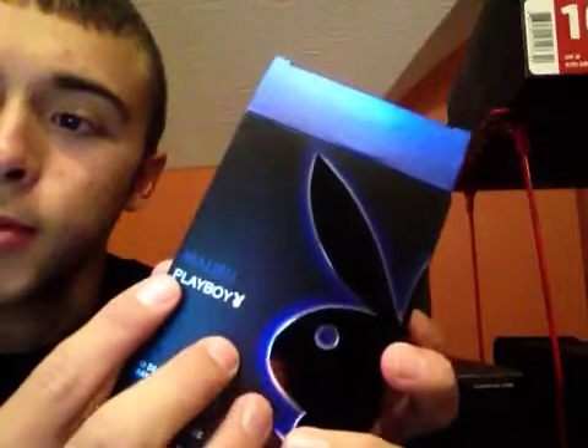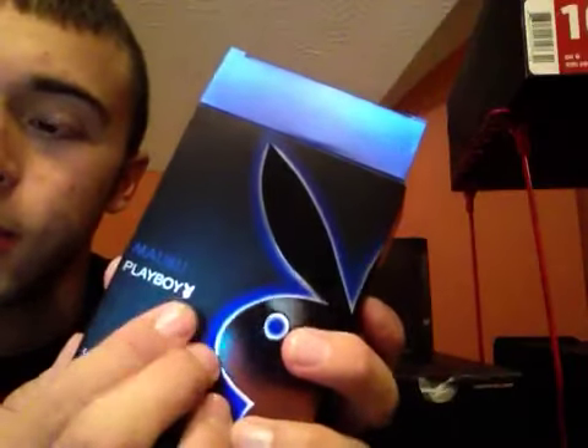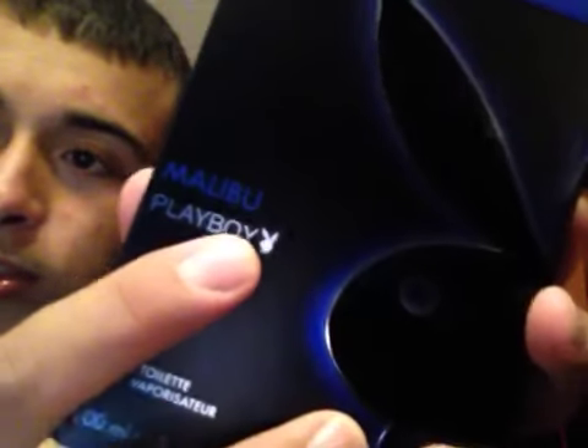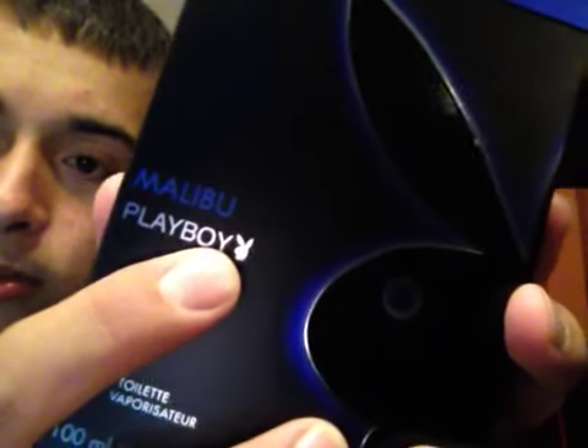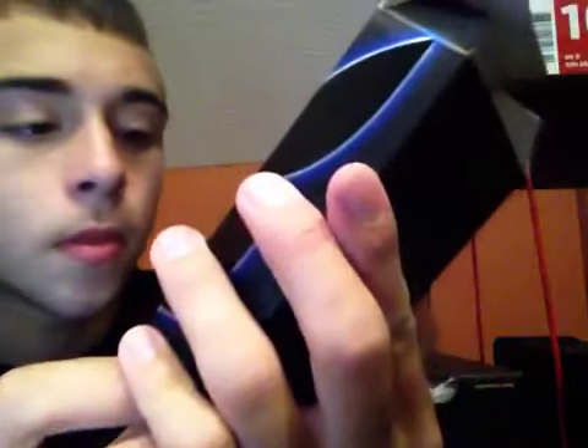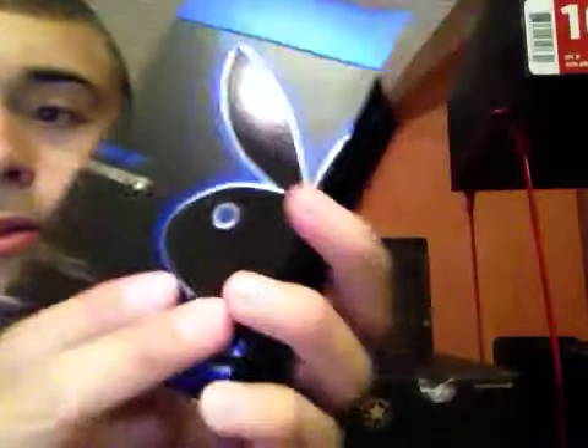I bet y'all want to see the box first. We got a blue and black box — right here is blue and the rest is black. We got a blue Malibu, because it's Playboy Malibu. We got your white Playboy logo here with the little bunny stamped on right there. As you can see, he's even got his little bow tie, dotting the eye.